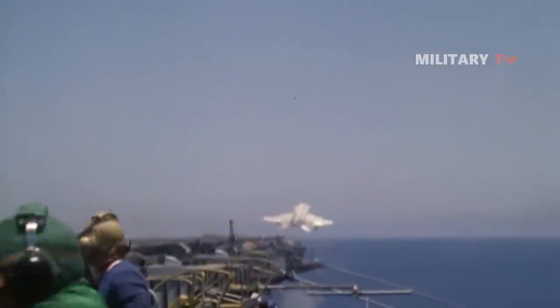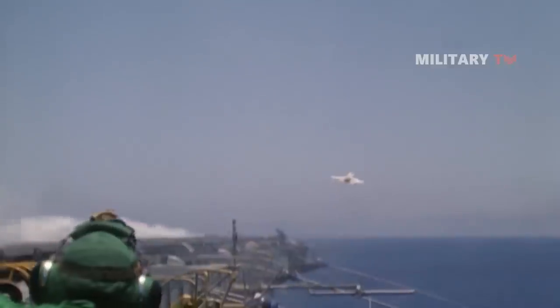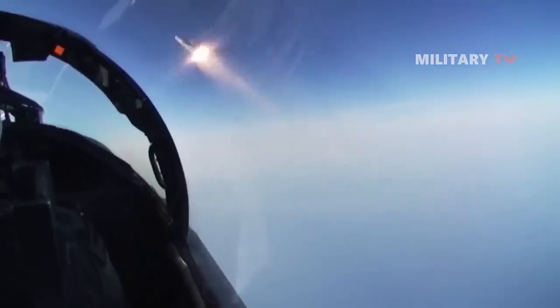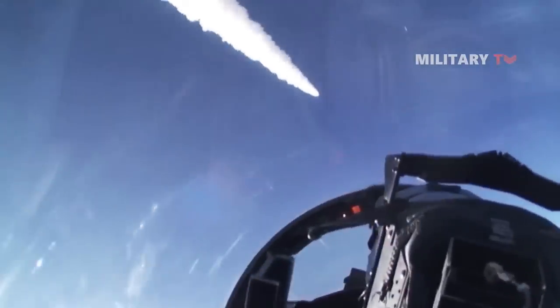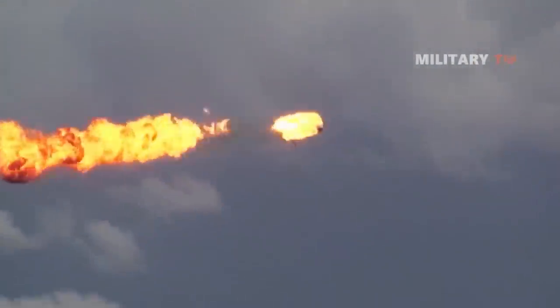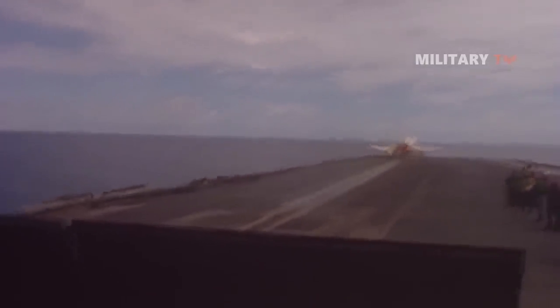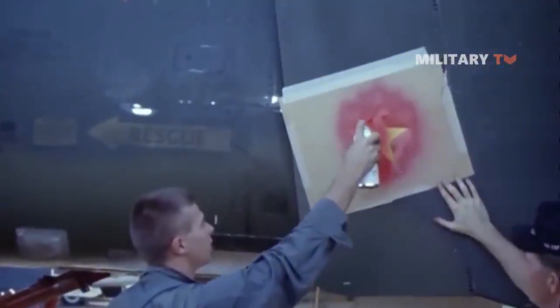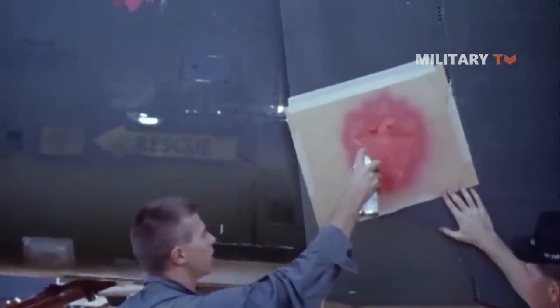The F-4 came in both ground and carrier-based models and served in the US Air Force, Navy, and Marines. When the F-4 confronted the lighter-weight MiG-17 and MiG-21 fighters of the North Vietnamese Air Force in 1965, the Phantom suffered. In the Korean War, the US Air Force had shot down between 6 and 10 enemy fighters for every one of its aircraft lost in air-to-air combat. In Vietnam, the ratio was closer to 2 to 1, including other aircraft types besides the Phantom.